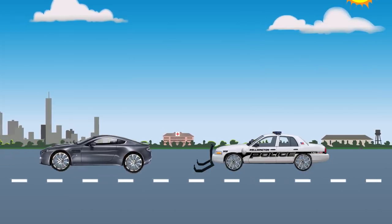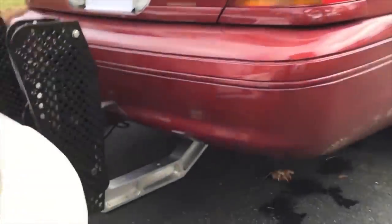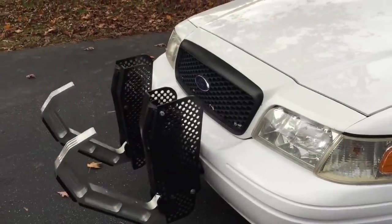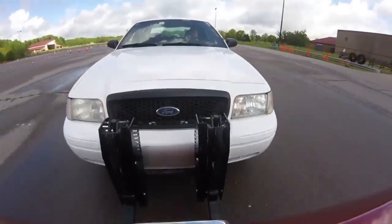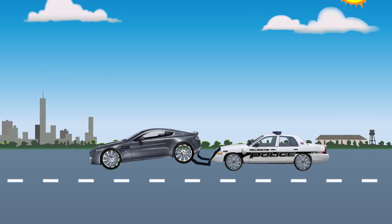Hooks are placed under the rear of the car and hydraulics raise the rear wheels. In case when the pursued car is equipped with rear-wheel drive, the effect is immediate. However, even with front-wheel drive and suspended rear wheels, a violator has little chance of getting away from the pursuit. In addition, the device can be used to tow a car in dangerous situations.